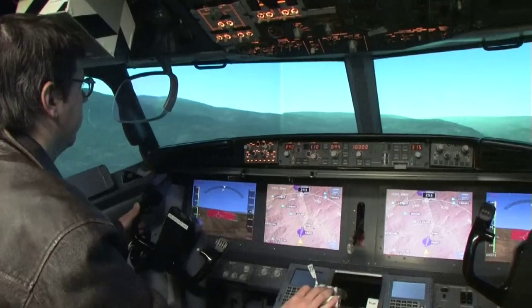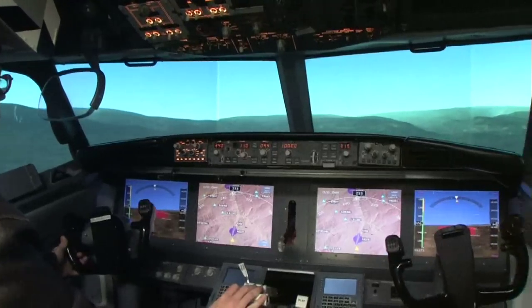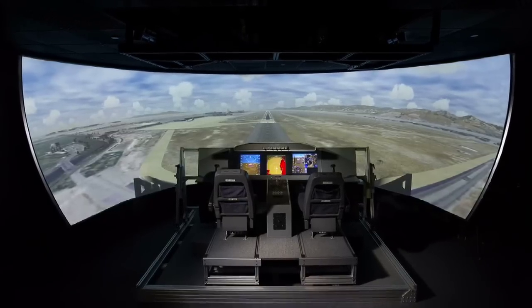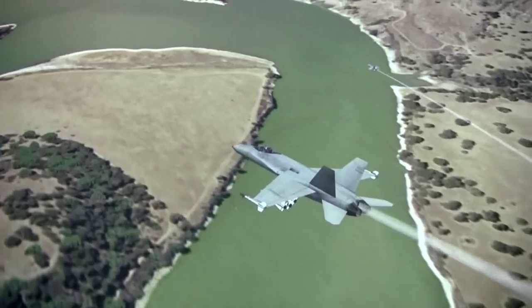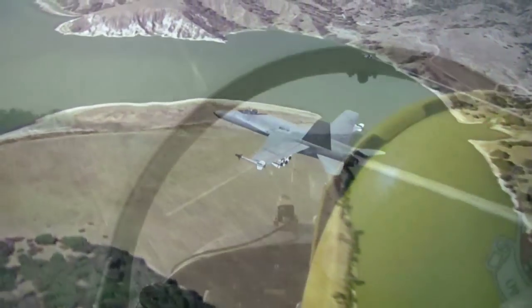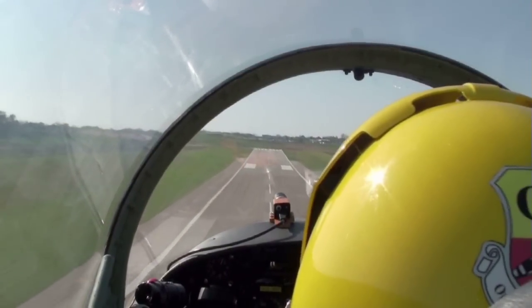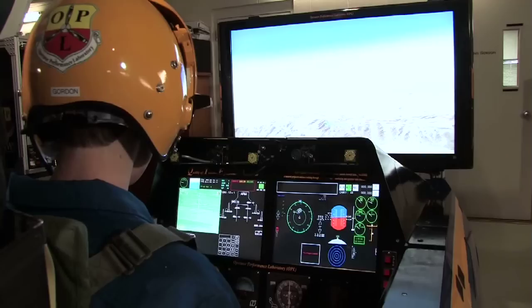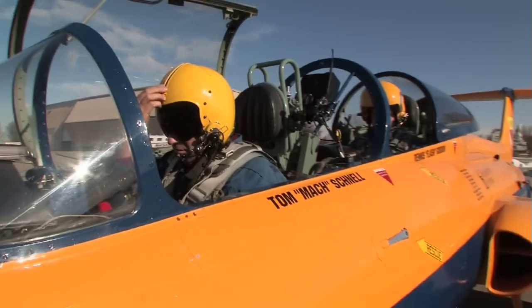The world is becoming more virtual, and our next step is to create these virtual environments, these game-like environments, not just for a single pilot, but to create a complete solution so you can train multiple people and close the gap between the real world and the simulator world. We are at the very beginning of an emerging subject matter area called Live Virtual Constructive simulation and training.